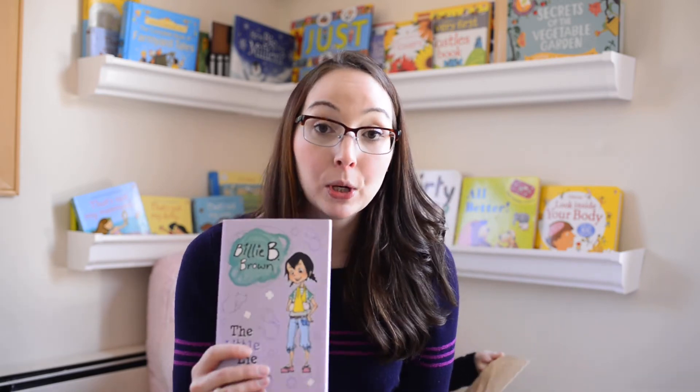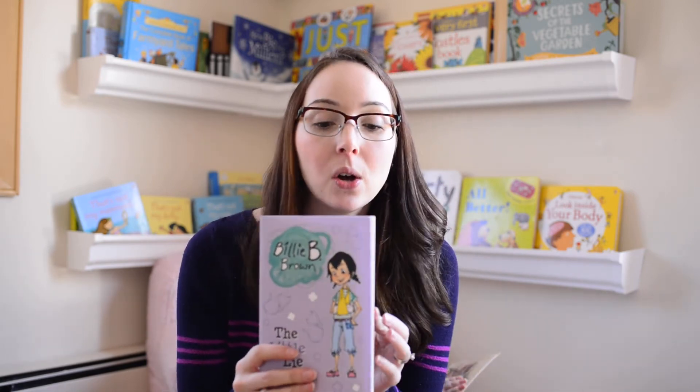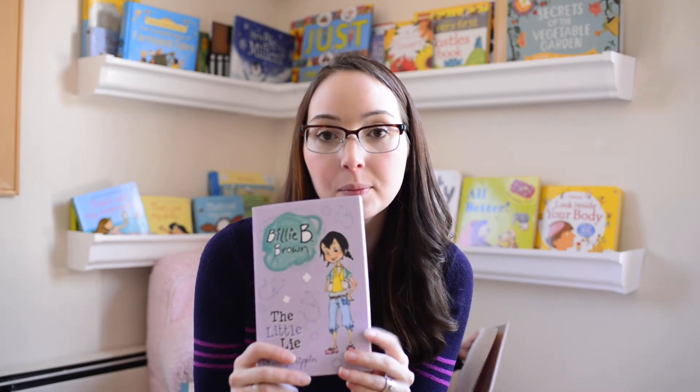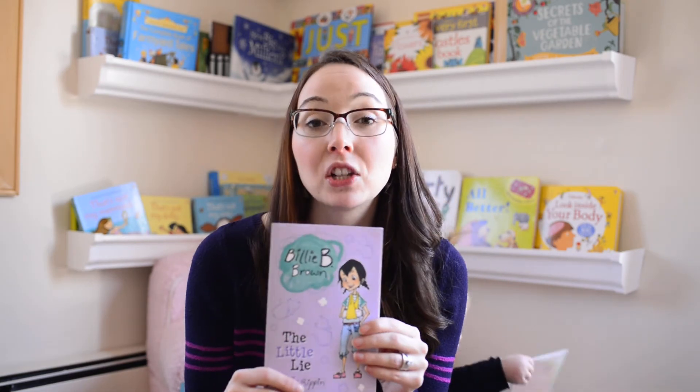Lastly, I want to talk about our chapter books, which are great for older children. We have chapter books for a beginning reader — the words on every page are very large and there are still some illustrations to help catch your children's attention when they're learning to read. This is Billy B. Brown, and we also have Hey Jack. They're friends — two different chapter book series but they appear in each other's books.